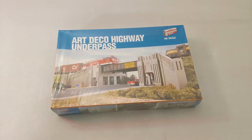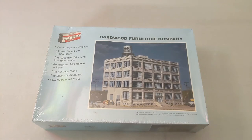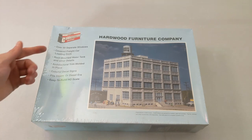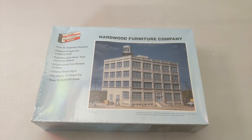Here we have an Art Deco Highway underpass — that's great if you're looking to get some height into your layout. We got another Cornerstone series kit: Hardwood Furniture Company. It has its own kind of water tower, a covered freight car loading dock, and a lot of different features. It says it fits steam or diesel era, which pretty much covers everybody. And it mentions it has some decal signs. So that's cool too.